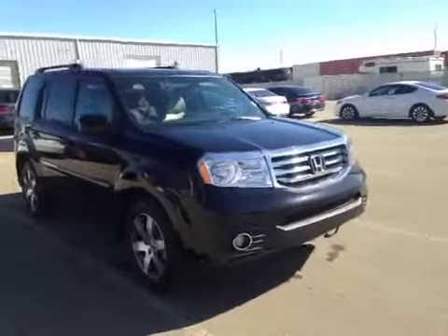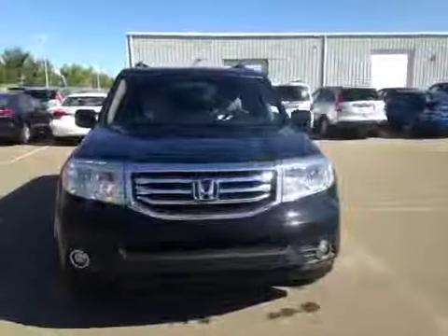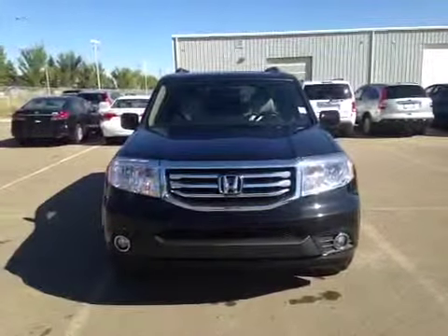Welcome to Alberta Honda on the corner of 97th Street and 127th Avenue. We're proud to show you this 2015 Honda Pilot in crystal black pearl.